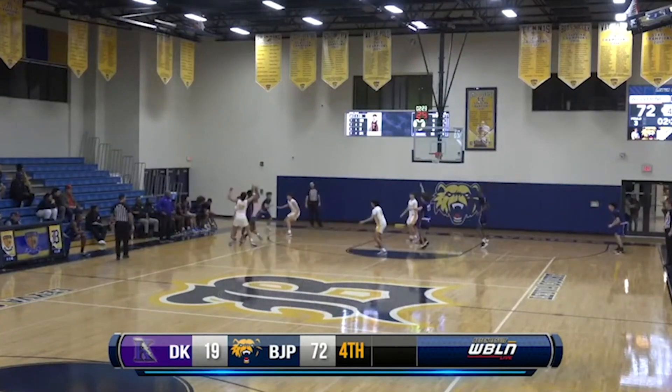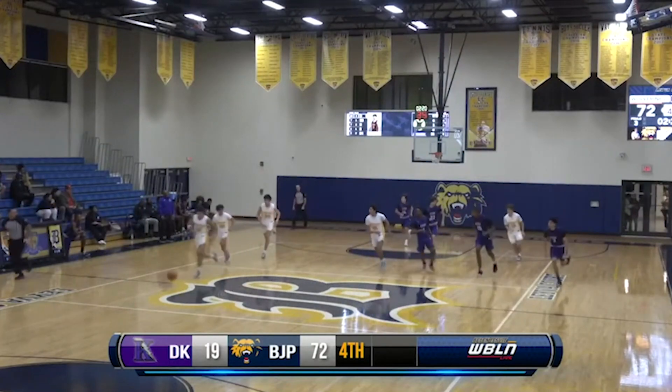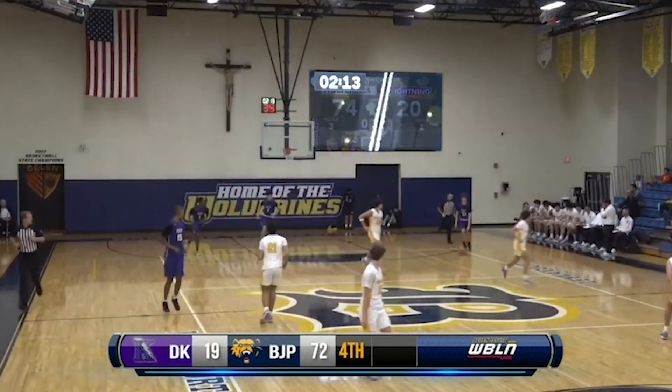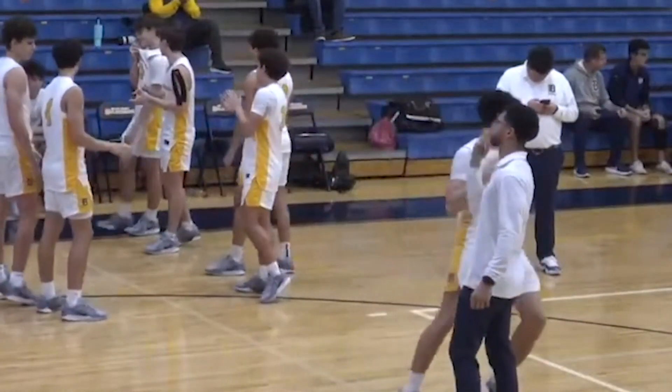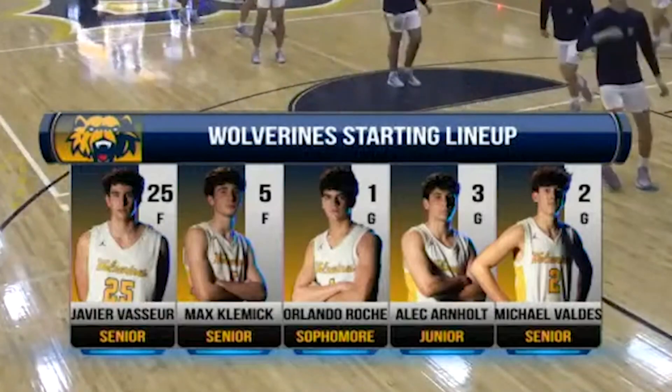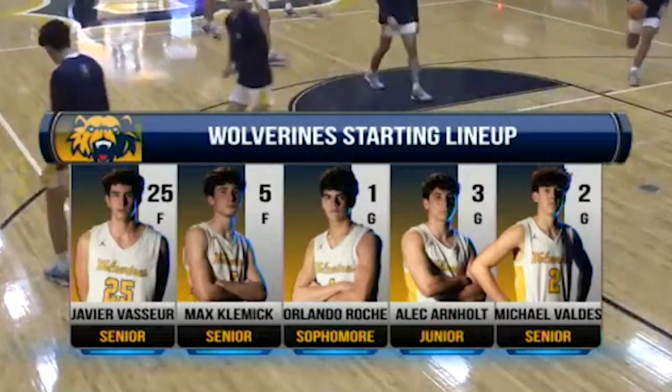The Wolverines have a young, exciting roster this season with a mix of fresh talent and experienced seniors. I think the Wolverines overall have a very strong roster. This is the year we've had the most sophomores — we have four sophomores on the roster. Most notably Orlando Roche, who will definitely make a big impact on the team this year. But you also have seniors like Max Klemek, who have been injured sophomore and junior year, trying to make a name for themselves this senior season. And then you also have two juniors that started last year in Mikey Valdez and Javi Basur. We normally didn't see juniors start in my previous years broadcasting at Belen, but those guys really are tough players that have that Belen spirit.